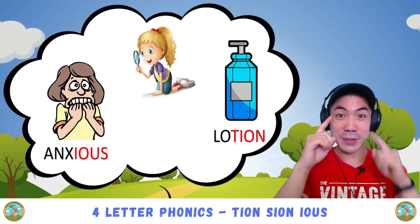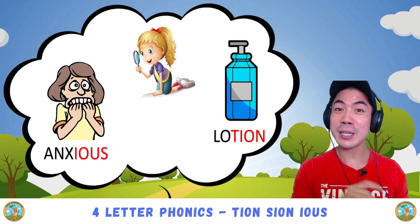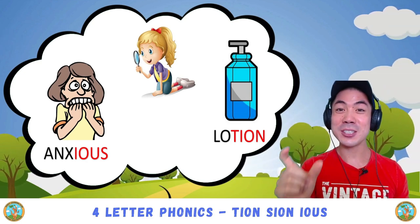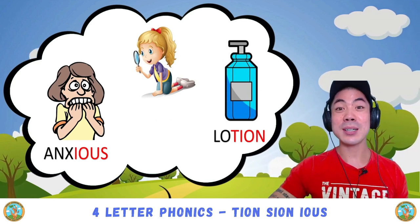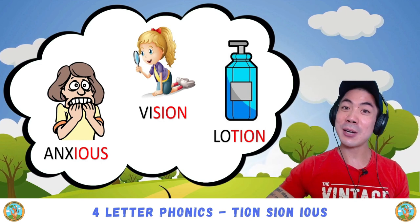What about this one? Vision, vision. What sound can you hear in vision? Good! Shun — vision. So this one is also s-i-o-n, which is the same sound as t-i-o-n.